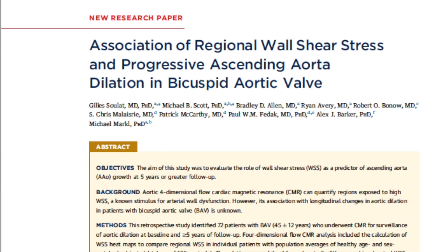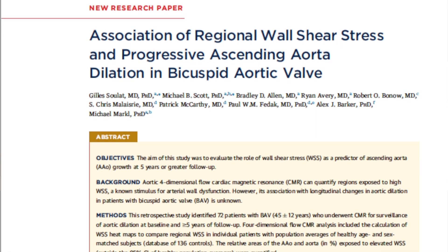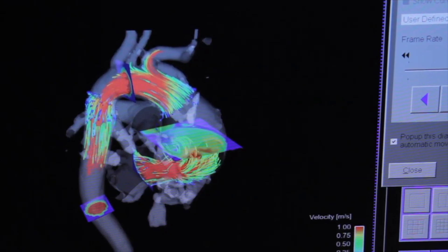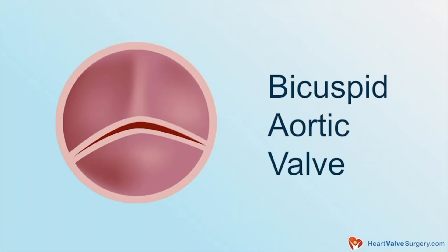Let's talk about the new research that was just published in the Journal of American College of Cardiology, the Cardiovascular Imaging subjournal. What were you studying? It's about one of our novel imaging technologies that we developed at Northwestern that we call 4D flow MRI in patients with bicuspid aortic valve disease.